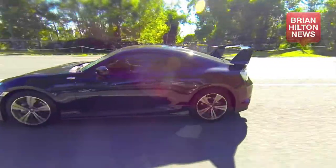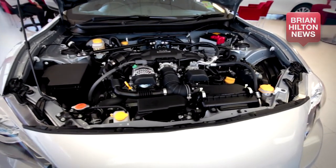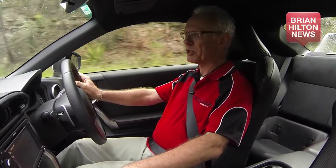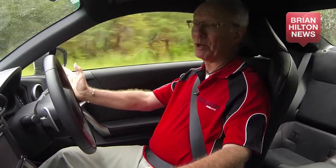The 86's 2.0-litre 4-cylinder engine performs better than its specs would suggest, thanks to some fine tuning and an optimum power-to-weight ratio. Superbly direct steering, a nice tight gate on the transmission, sport mode for those who want to be in total control, and an interior that's a work of art. What more could you want?